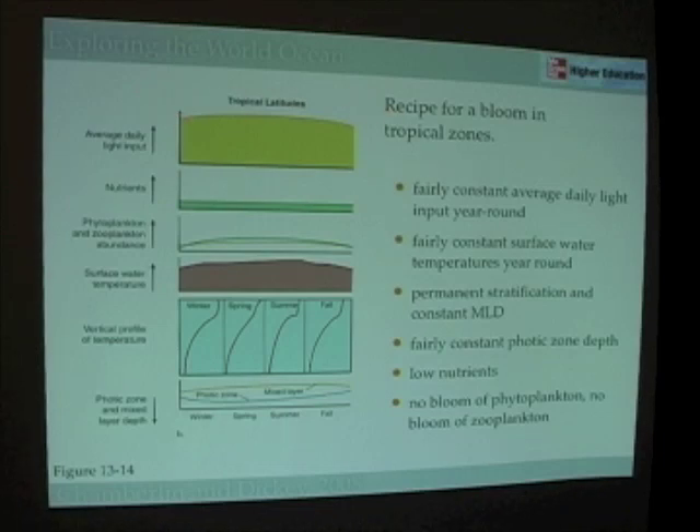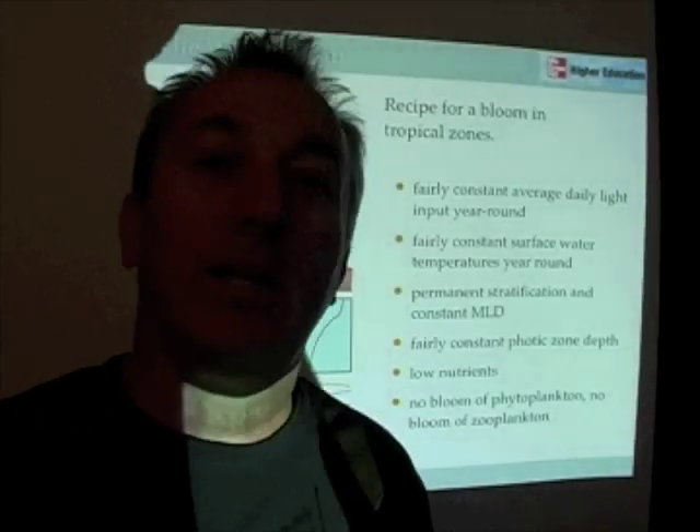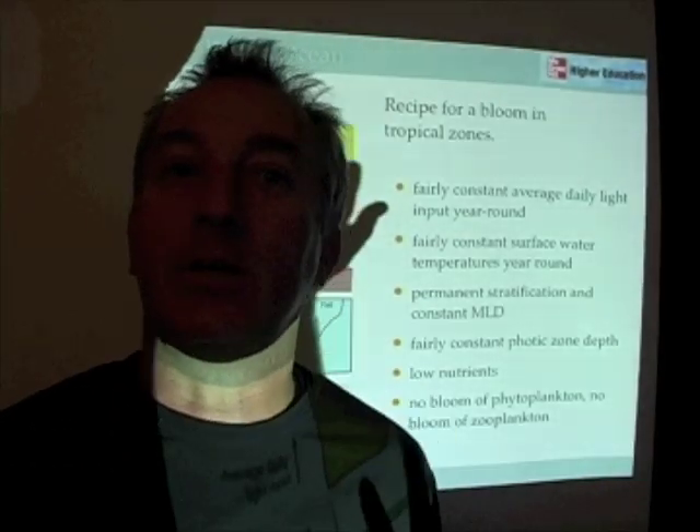As a result, we almost have a continuous summertime situation. When we think about the tropics, we think about summertime, but we have a permanently stratified water column with this tropical thermocline. We never get deep mixing, and as a result, nutrient concentrations remain low throughout the entire year in tropical climates. So while we have lots of sunlight in the tropics, we have very little nutrients.